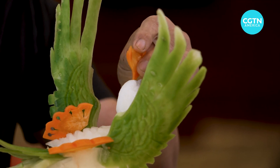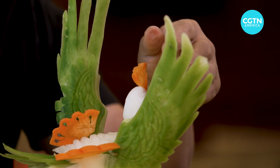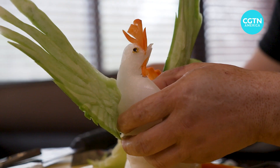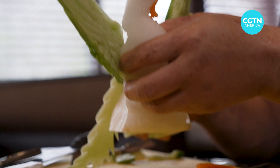Finally, some intricate details from a carrot — the comb and wattles of the fowl. The phoenix head is now complete, the illusion magical.